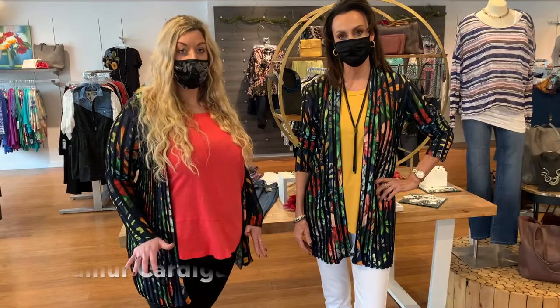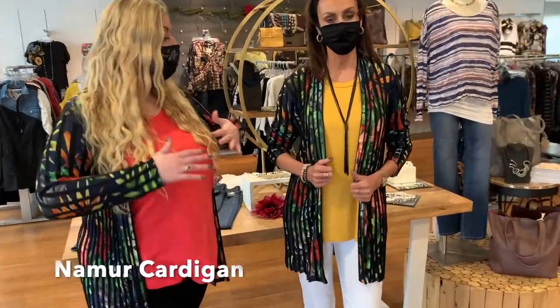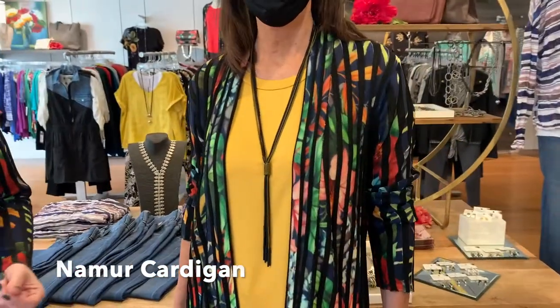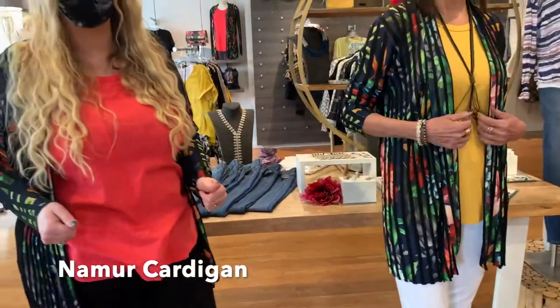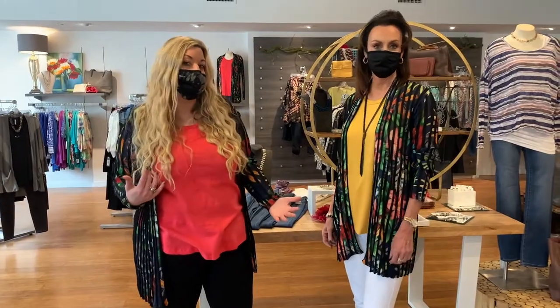This is our Nemur cardigan and it's an open front cardigan. What I love about it is it's got fun stripes going down the front and you've got the underlay of the floral prints underneath. It's a nice lightweight, almost meshy material so it's great going into these summer months. It's an easy piece to throw over any t-shirt, and it has so many beautiful colors in it that you can pair it with anything and it will look differently each time.